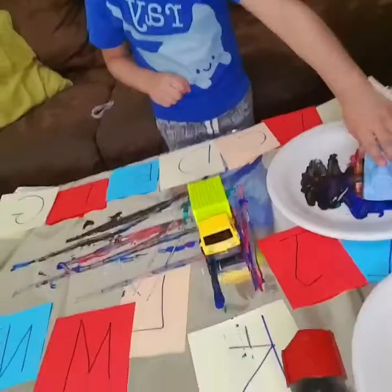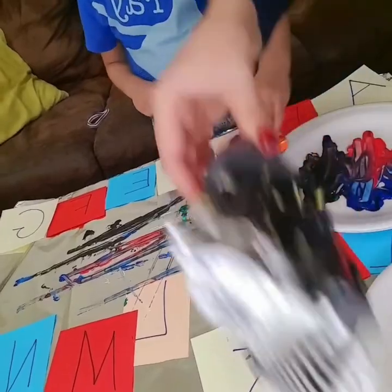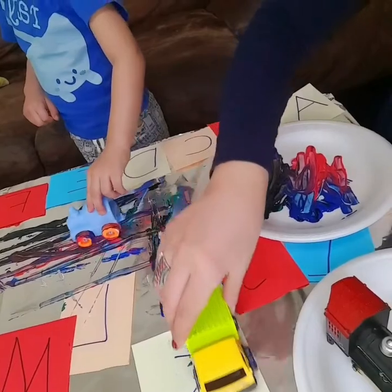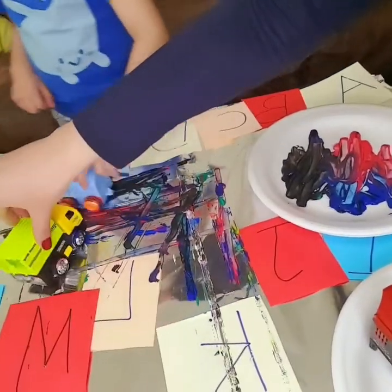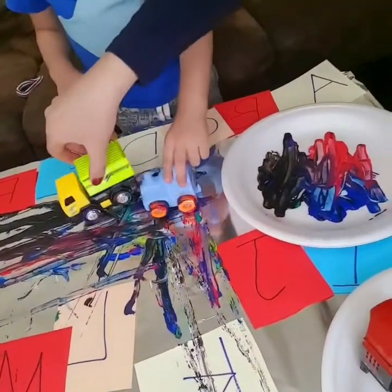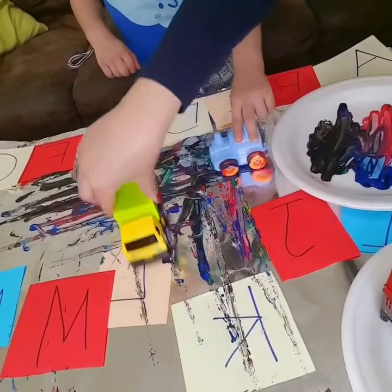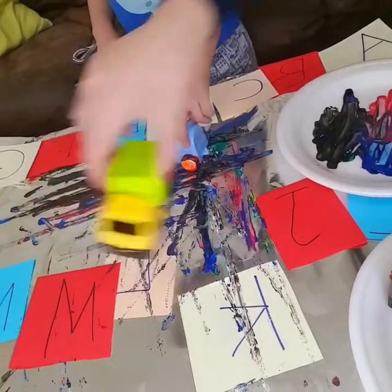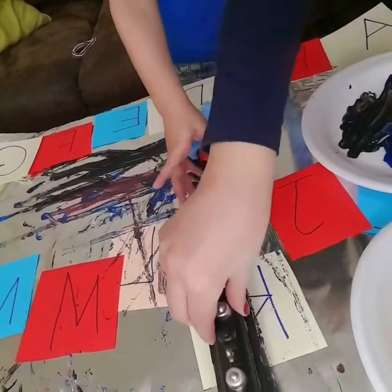Let's do it! So, how to do this activity? We're gonna take our trucks or our train — whatever is available at home. And we will do truck painting on our alphabets. We can make different patterns. We can make straight lines, slipping lines, or zigzag like this. Also, what we can do: we can write the letter of the week, which is T.